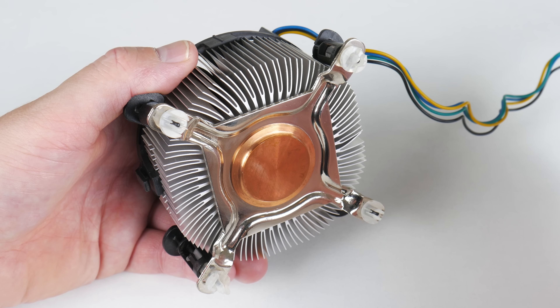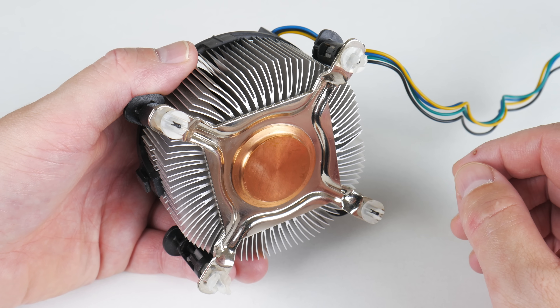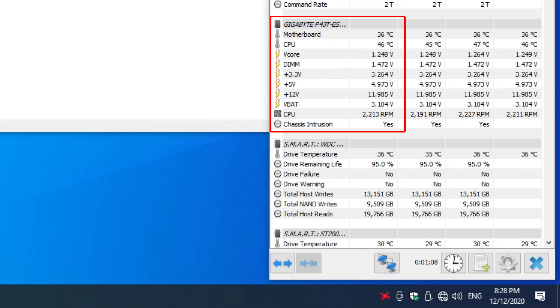This is the CPU cooler we're using — an Intel boxed cooler with a copper core. Temperatures were just fine. The fan speed sits at just over 2000 RPM and temperatures sit in the 40s, and it's quite warm here in Australia at the moment, so cooling was not an issue.